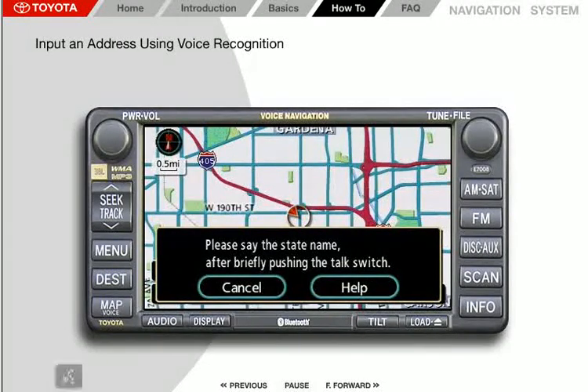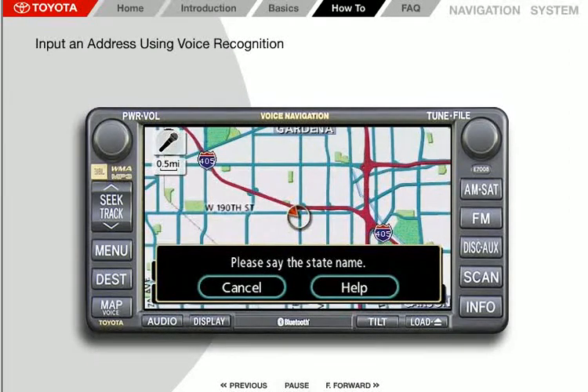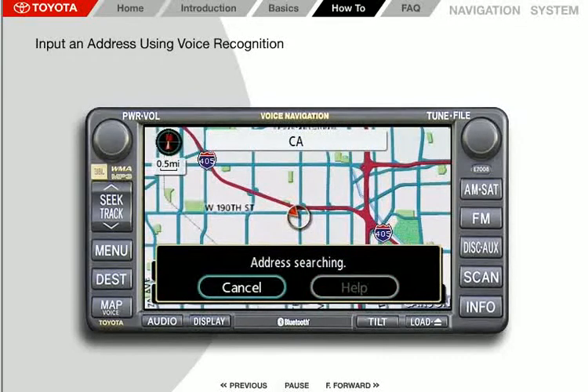Press the voice command button. The system responds with: "Please say the state name." Wait for the beep, then say "California." The system acknowledges "California" and then searches for the state.